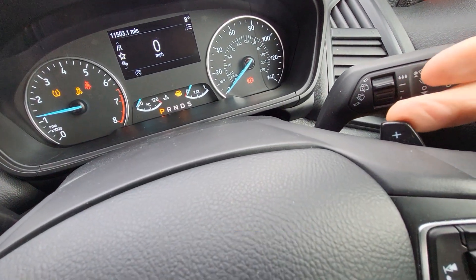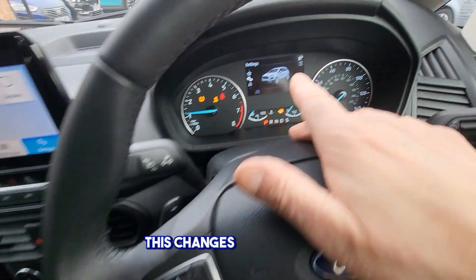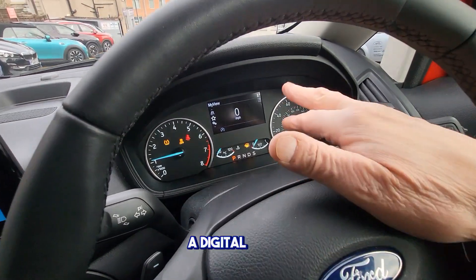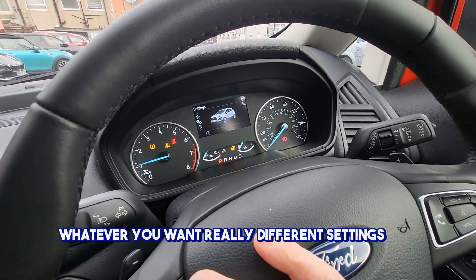If you drive it manually you use these to change your gears. This changes the menu up here. You can have a digital speedo and different settings up there — whatever you want really.